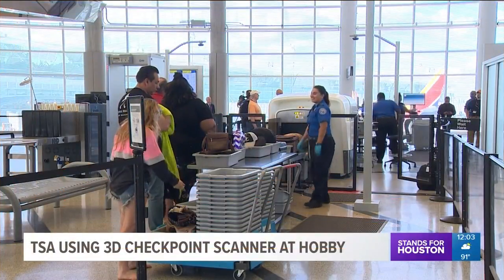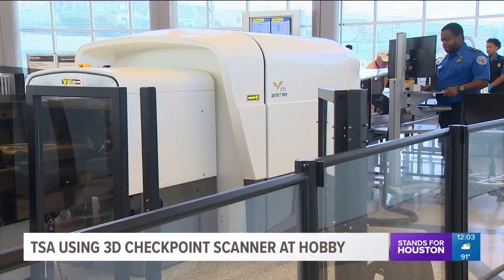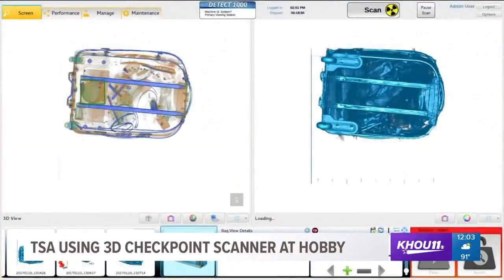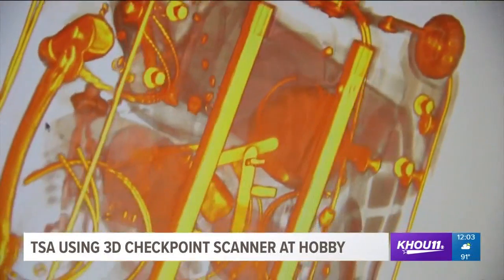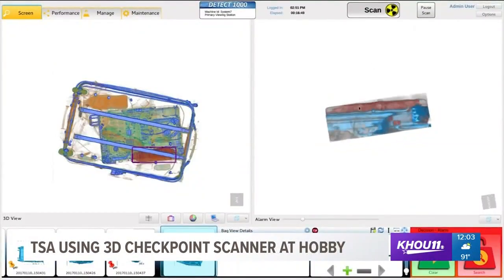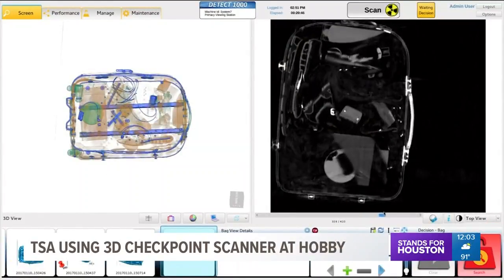You ever get aggravated by those long security lines at the airports? Well, take a first look at these new 3D checkpoint scanners being tested at Hobby Airport. Scanners create 3D images using sophisticated algorithms to look through your bag. The goal is to have to physically check fewer bags, and that should speed up wait times.